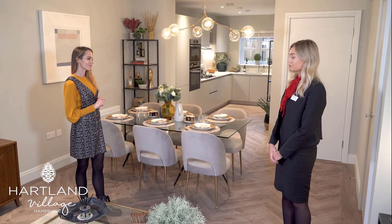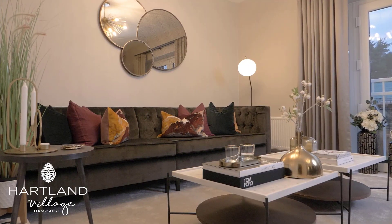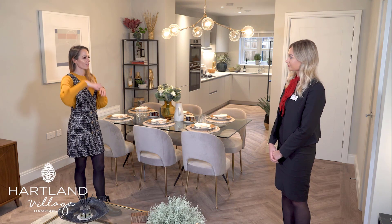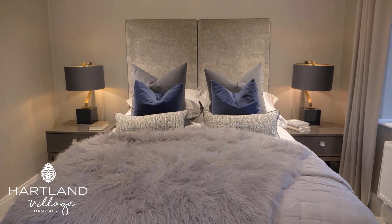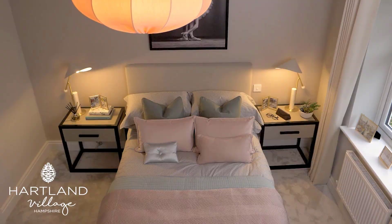You can either use this as a dining area on the ground floor, as the first floor offers a second living room. This property goes over three storeys — all open plan on the ground floor, the first floor offering bedroom one and a living room, and then three extra bedrooms on the top floor.